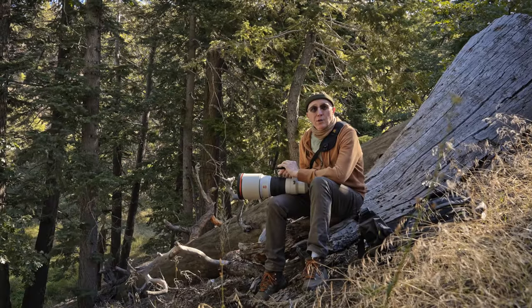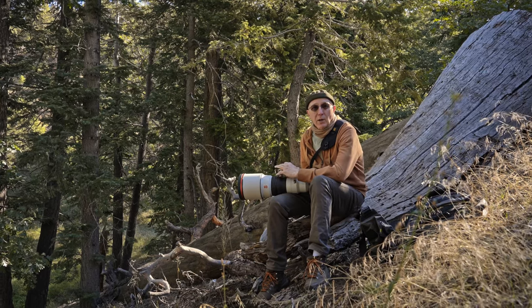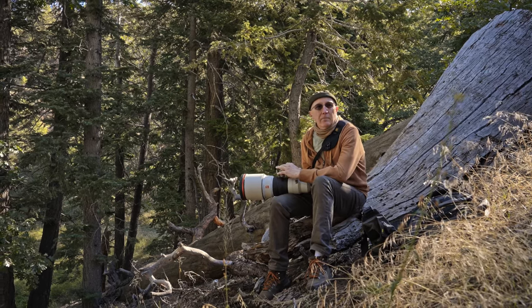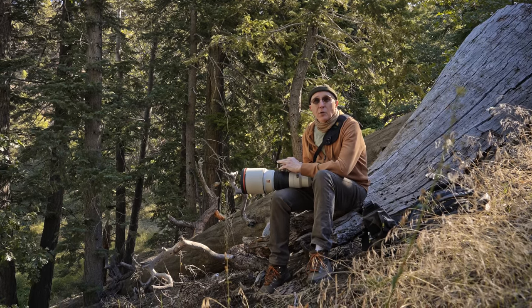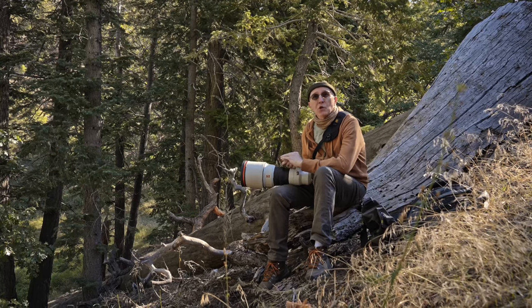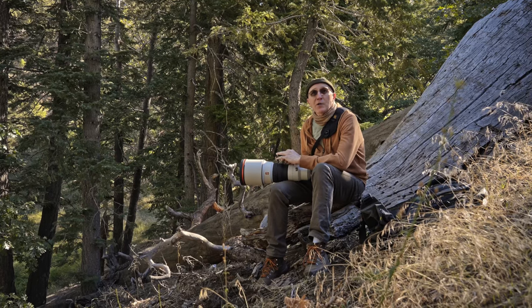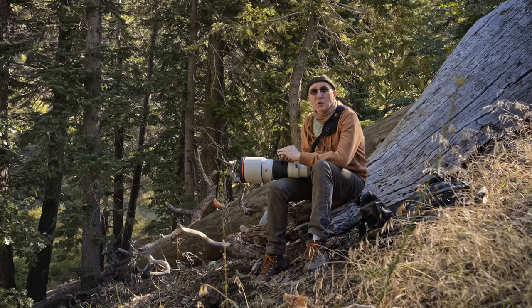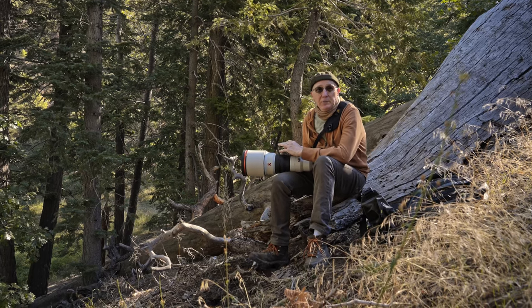My motto is more animals, fewer humans — so we look for those places. There's just nothing I enjoy more. I'm at this weird point in my career where I kind of don't want to shoot movie stars and supermodels and CEOs and athletes anymore. I'd rather be in the woods photographing animals, and that's exactly what I've been doing for the last three years.